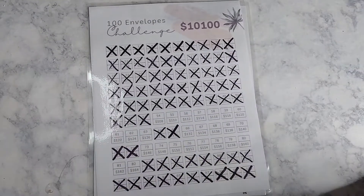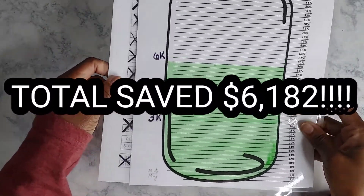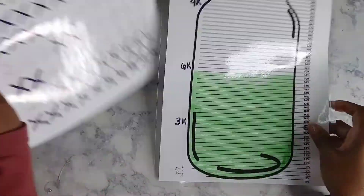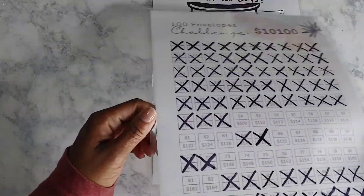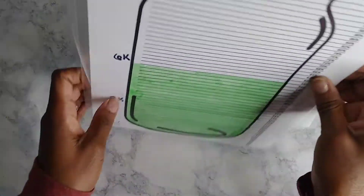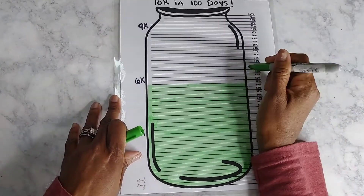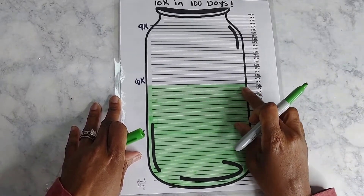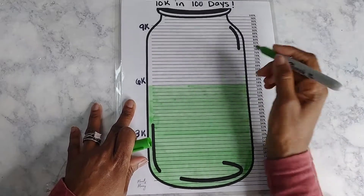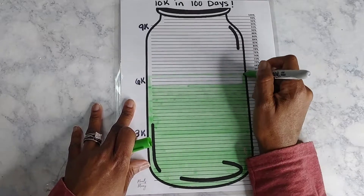The total now is $6,182. Any of these sheets that you see, I'll have them linked in the description box. If you need this envelope sheet, email me and I'll send you a copy — this one came from Monet's Money here on YouTube and I'll link her Etsy shop. I'm going to round that up to 62%, so we're going to color in to 62% on the tracker. We left off at 56% because it was $5,676.